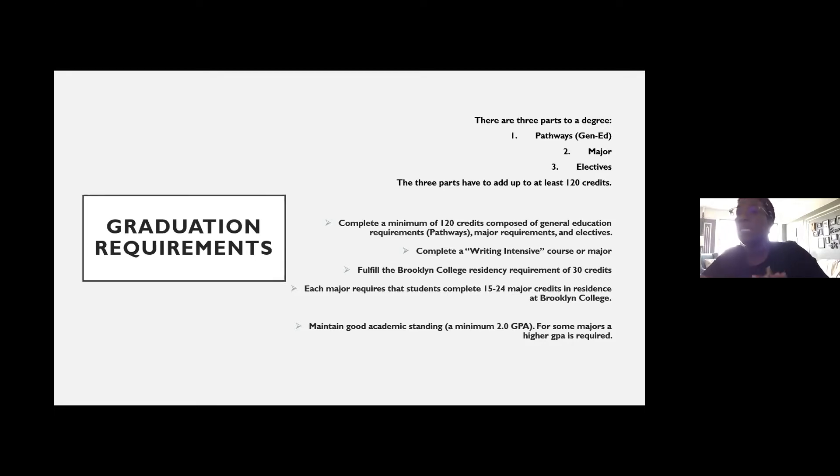The last factor is that in order to be considered in good academic standing, you need to maintain a minimum of a 2.0 GPA or higher. Anything lower than a 2.0 is considered to be academic probation. There are some majors on campus that do require a higher GPA requirement in order for a student to remain in that major.